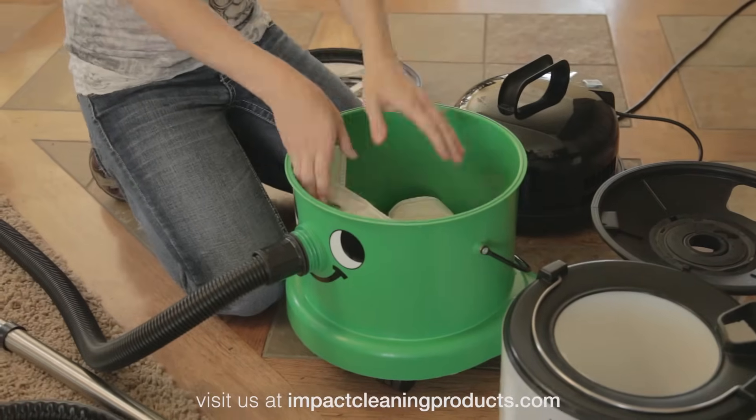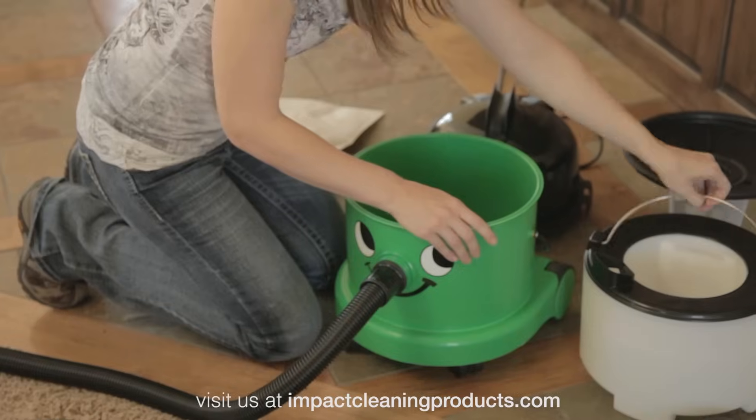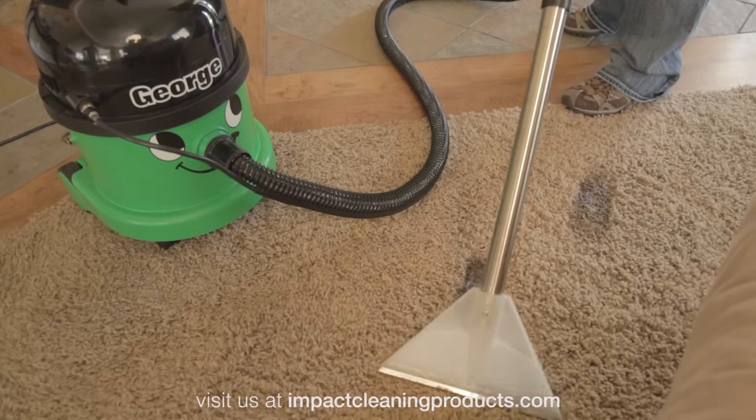What would have been a total disaster was really an easy task for George. He's so versatile. George can even clean up floods. So if your dishwasher floods or toilet overflows, no worries. With a four-gallon tank, it's George to the rescue.